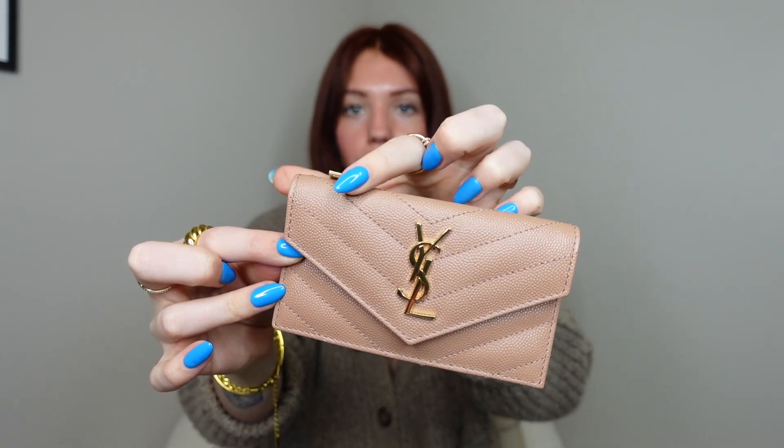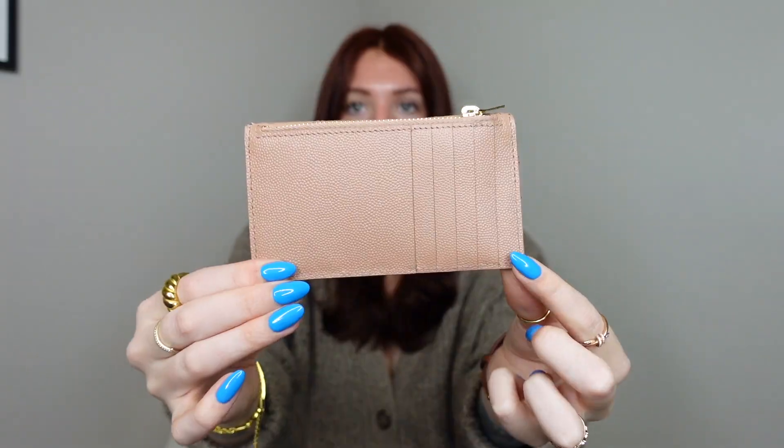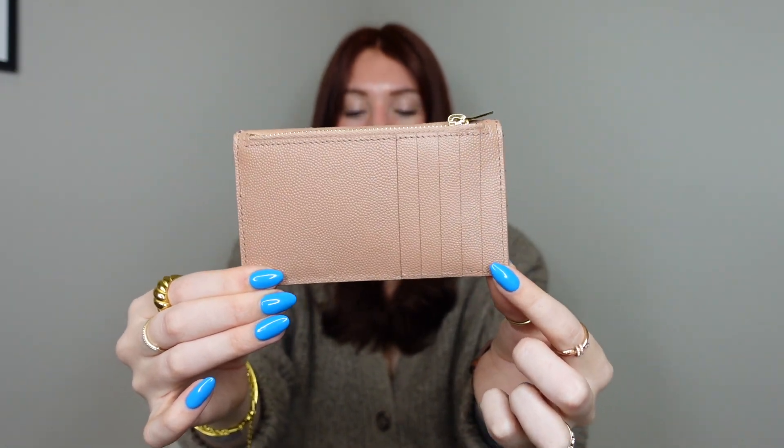Oh my god, I think it's beautiful — I love this color. I'm not going to mess with the cellophane on here, I'm going to let her do that. But this is the snap card holder — or actually, I don't know exactly what it's called. It's the same like Cassandra Matelassé style. I'm not going to say that right. It's the same type of chevron quilting, and it is the flap card case. Mine that I have is just the card holder, but this is like a card case.